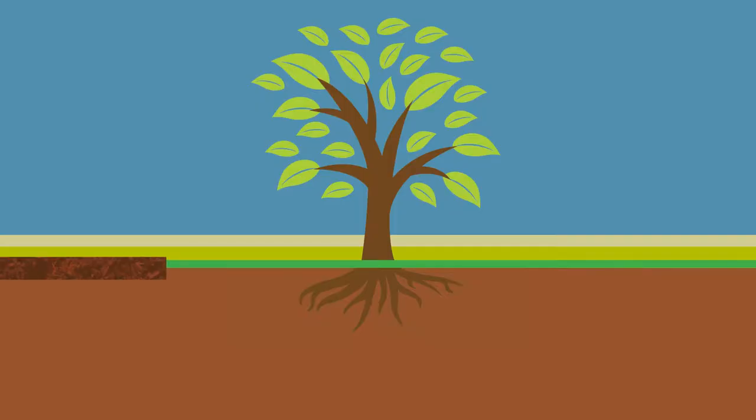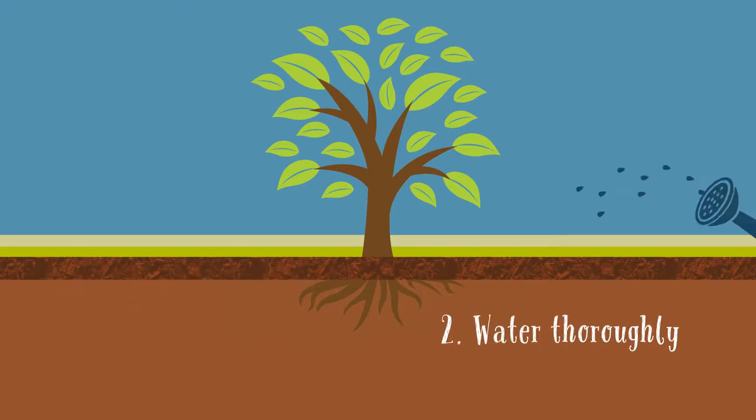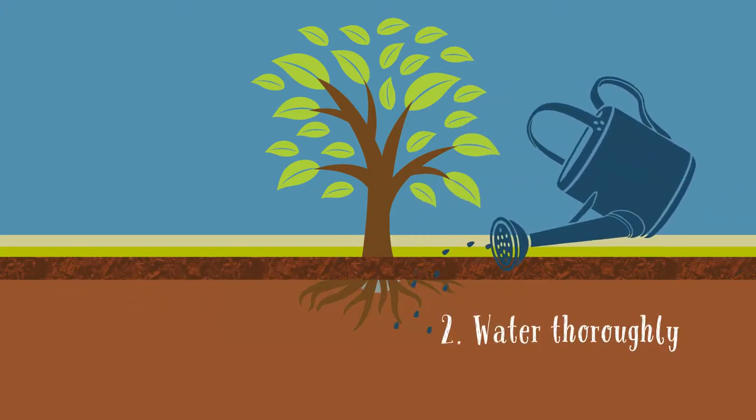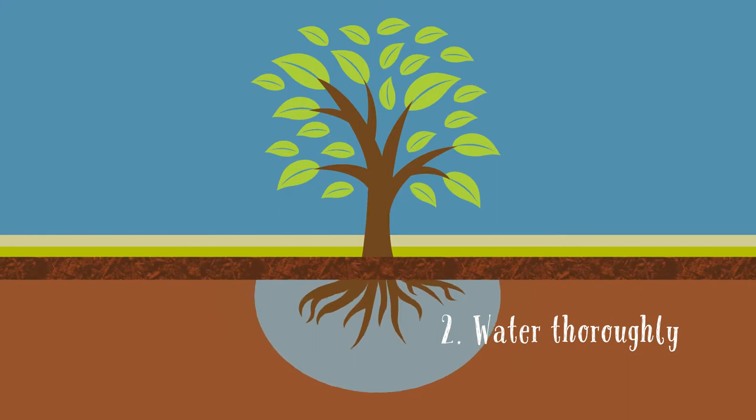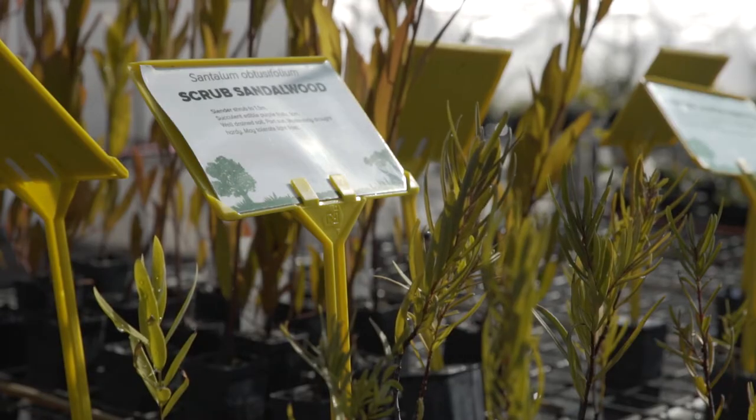My top three tips for keeping your garden going in dry times: make sure you mulch properly — about 50mm of chunky mulch is ideal for most gardens. Water thoroughly so the water goes deeply into the soil profile, encouraging a deep root system. And choose plants carefully — ones well adapted to our conditions, which often means local native plants. I'm Brian Sands for Good Gardening for the Toowoomba Regional Council.